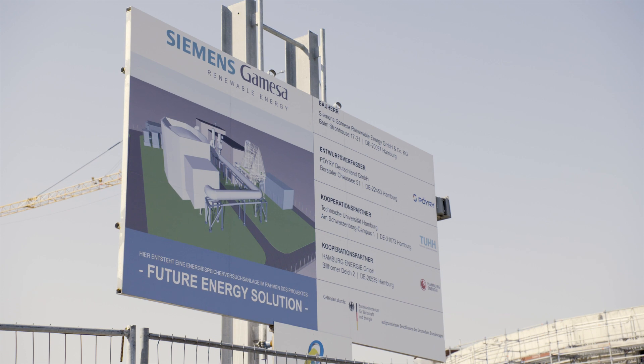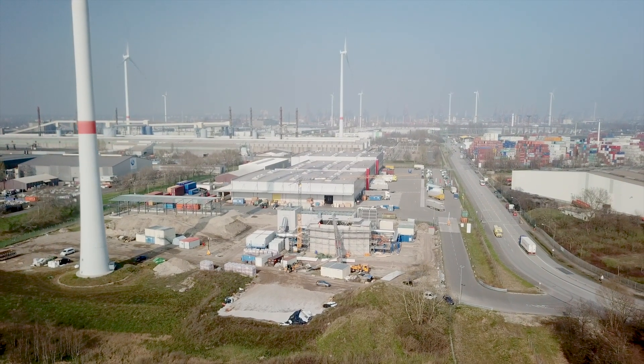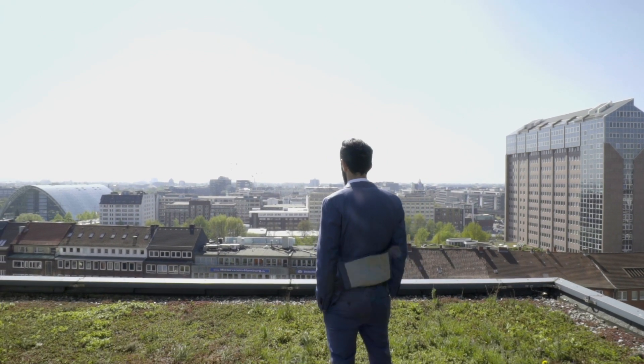I'm sure maybe in 10-20 years people will say, hey, this was the missing piece in the energy transition and it was delivered by Siemens Gamesa. I think with this technology there is really no technical reason why we should not go as a society to fully 100% renewables.